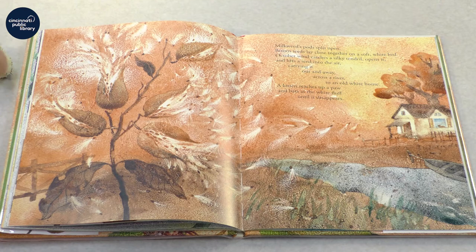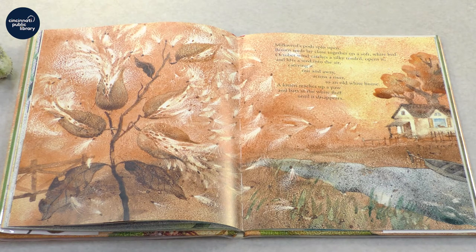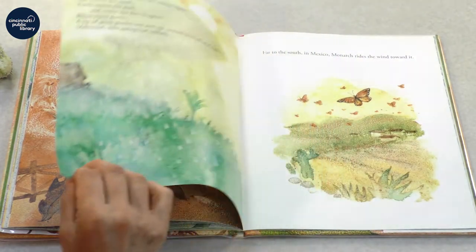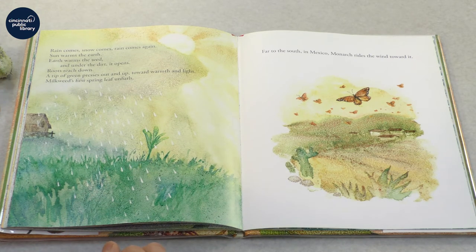Milkweed's pods split open, brown seeds lay close together on a soft white bed. October wind catches a silky tendril, opens it, and lifts a seed into the air, carrying it out and away across the river to an old white house. A kitten reaches up a paw and bats at the white fluff until it disappears. Rain comes, snow comes, rain comes again. Sun warms the earth, earth warms the seed, and under the dirt it opens. Roots reach down, a tip of green presses out and up toward warmth and light. Milkweed's first spring leaf unfurls. And far to the south in Mexico, monarch rides the wind back toward it.